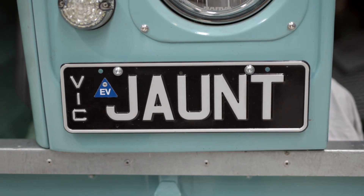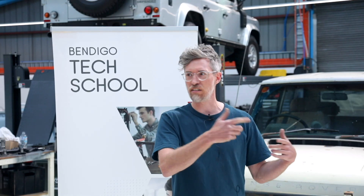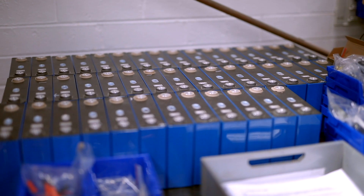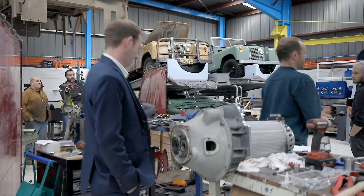Jaunt are a start-up company that are creating electric cars for adventure and starting a really important dialogue about the future of electric cars in Australia. What we're doing here is taking old four-wheel drives and turning them into electric vehicles. The rest of the world is going electric, and it's time we started having that conversation — if we can do it, why can't you?